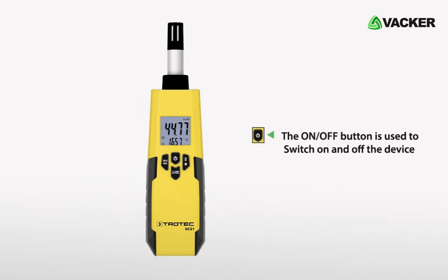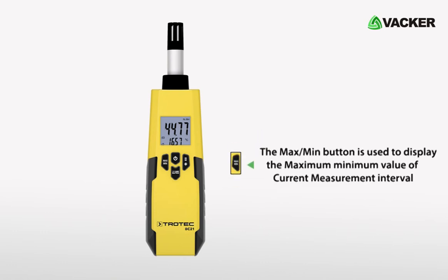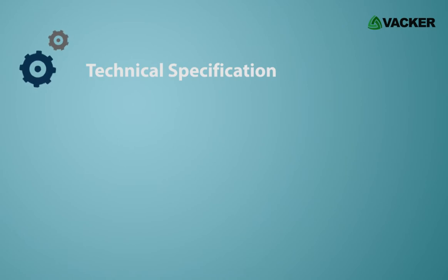The on and off button is used to switch the device on and off. The hold lamp button is used to hold the measured value. The dew point button is used to select different modes. The max min button is used to display the maximum and minimum value of the current measurement interval.